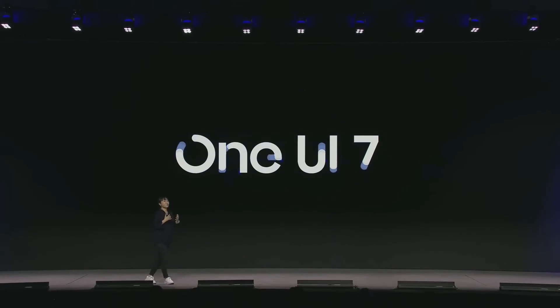Hello. Welcome to SDC 2024. Today I'm happy to share that we have a sneak peek into what we are preparing for the upcoming One UI 7 launch.